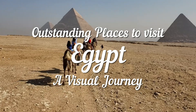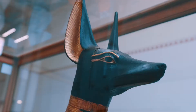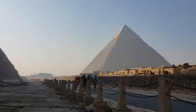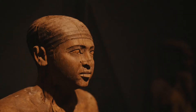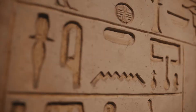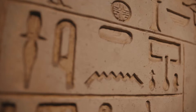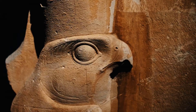Outstanding Places to Visit in Egypt: a Visual Journey. Welcome to Egypt, a land of ancient wonders and modern marvels. With a rich history spanning thousands of years, Egypt is a must-visit destination for anyone interested in archaeology, culture, and adventure. In this travel video, we'll take you on a journey through some of the most amazing places to visit in Egypt, from the iconic pyramids of Giza to the vibrant streets of Cairo.